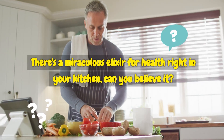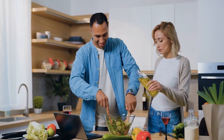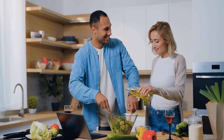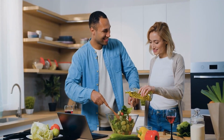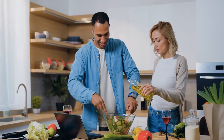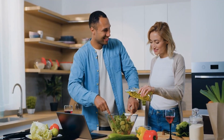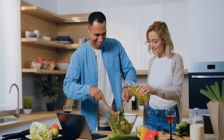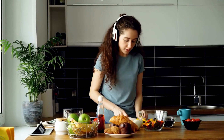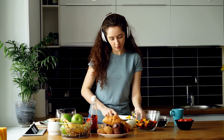There's a miraculous elixir for health right in your kitchen. Imagine having the key to transforming your health in your hands, and it's something you already have in your kitchen. We're talking about something you might use to relax or warm up on a cold day, but it also contains a powerful secret for those looking to balance their blood sugar and improve their overall health. Nature provides us with simple and effective solutions to one of today's most common health issues.